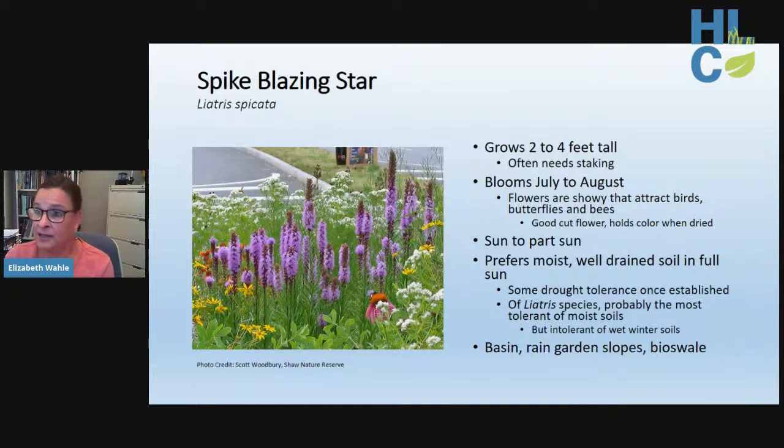Spike blazing star is a smaller plant, usually two to four feet tall, but equally attractive to birds, butterflies, and bees. It prefers moist, well-drained soil in full sun, making it a good choice for basins, rain garden slopes, or bioswales. Though it's the most adapted blazing star for moist soils, it is intolerant of wet winter soil — it prefers moisture in summer but not in winter.